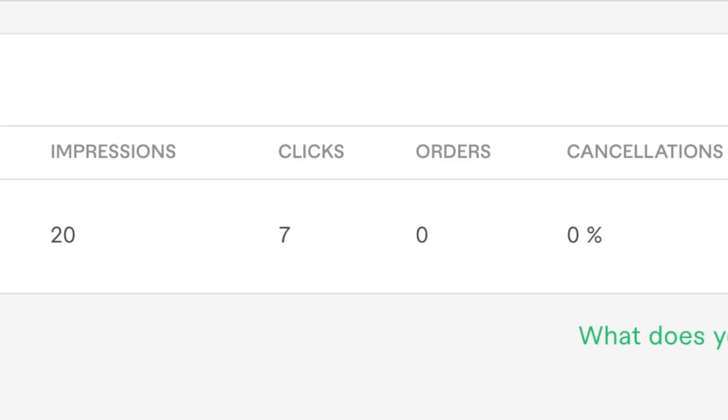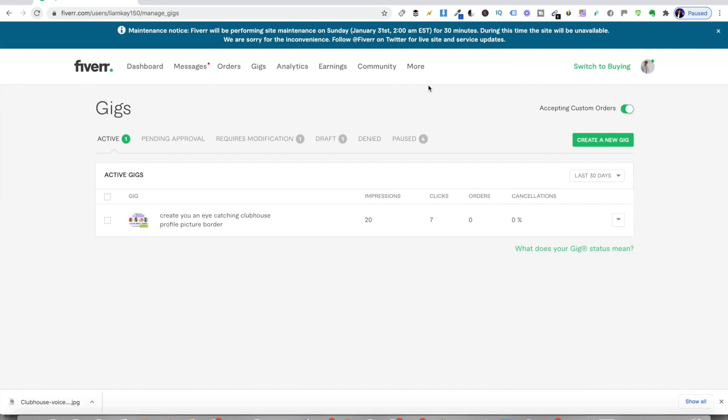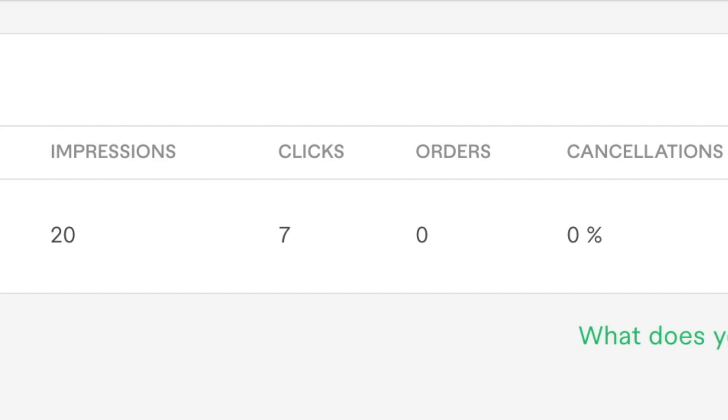Okay, so it's the next day now. My Fiverr gig has been up overnight, so now is the moment of truth to see whether I've had any sales. I've not checked it this morning, so I'm going to log into my account and check it. I'm hoping I would have had at least one sale. Zero orders. I only created one gig, but zero orders — that's a bit of a blow. Obviously I need to change this up a little bit. The good news is I've had 20 impressions and seven clicks, so it is reaching people and I'm getting clicks. I do think it is a matter of time before I actually make one sale.